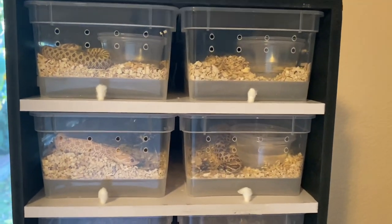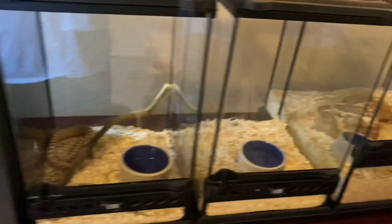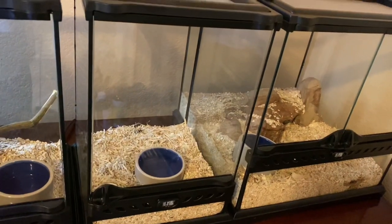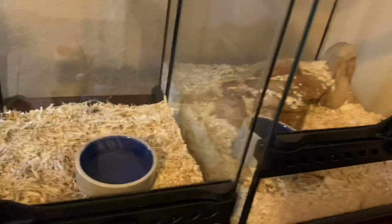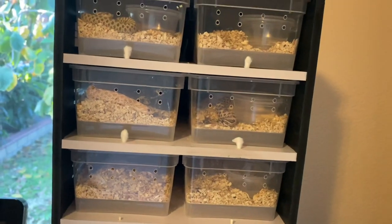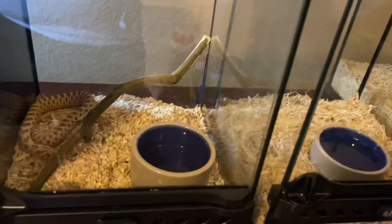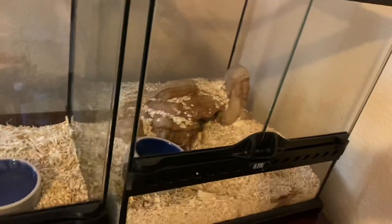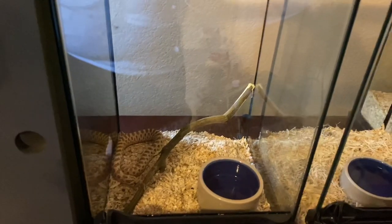Today I want to hit up the controversial topic of keeping snakes in a tub versus keeping them in a vivarium. To start off, I keep them in both — some in vivariums and some in tubs. Most of them are not in tubs, and I'm going to explain why.